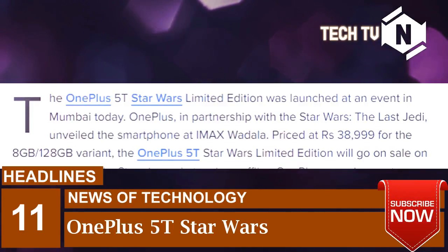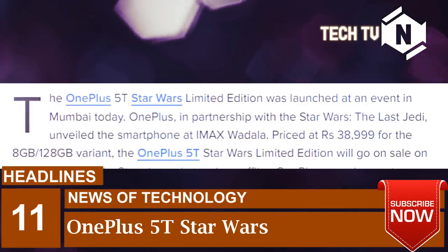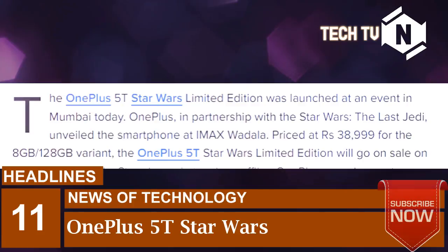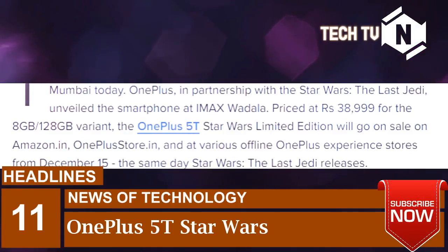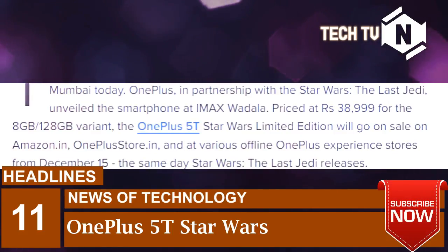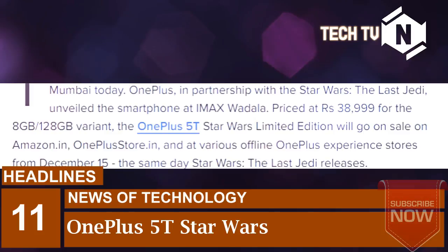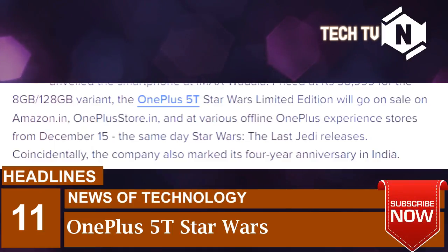OnePlus 5T Star Wars limited edition was launched at an event in Mumbai today. OnePlus, in partnership with Star Wars: The Last Jedi, unveiled the smartphone at IMAX Wadala. Priced at Rs. 38,999 for the 8GB-128GB variant, the OnePlus 5T Star Wars limited edition will go on sale on Amazon.in, on OnePlusStore.in, and at various offline OnePlus Experience stores from December 15, the same day Star Wars: The Last Jedi releases.